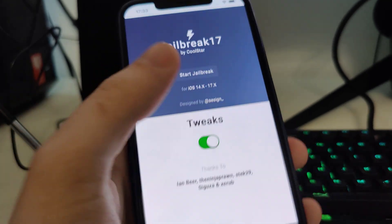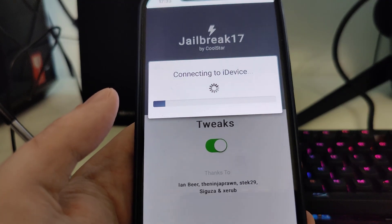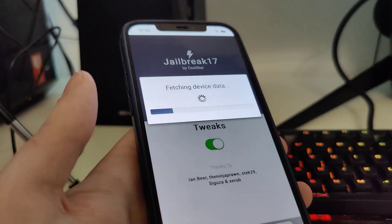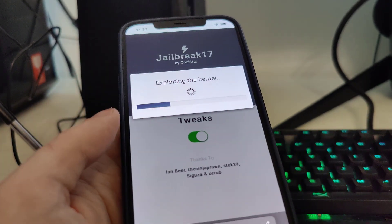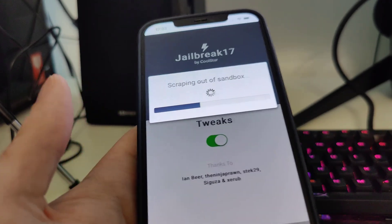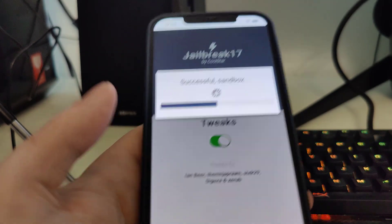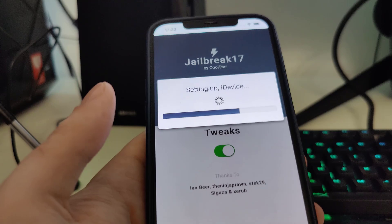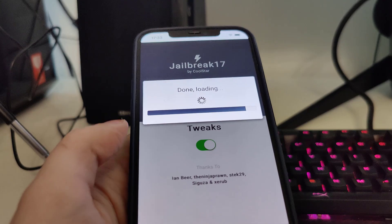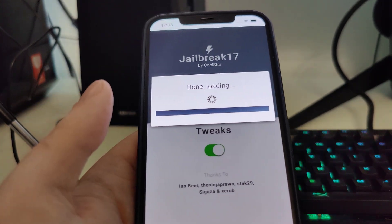Once you're on jailbreak17.com, press 'Start Jailbreak' and it will start checking your iOS for compatibility. Don't worry — this is compatible with iPhones and iPads that can run at least iOS 14, so you can jailbreak older versions as well: iOS 15, 16, and the latest 17.5. This was the only way I found to jailbreak my iPhone.